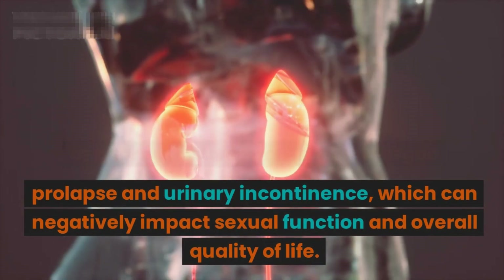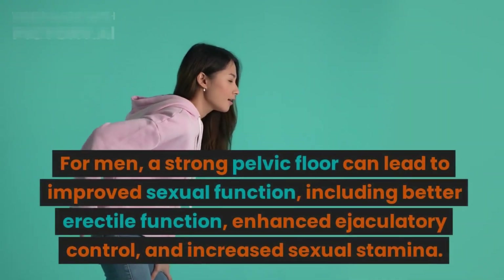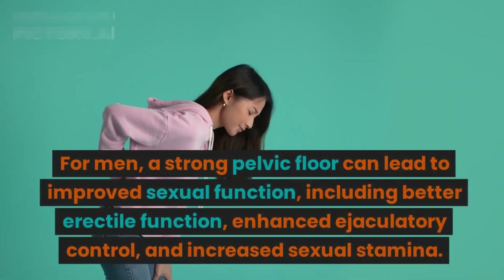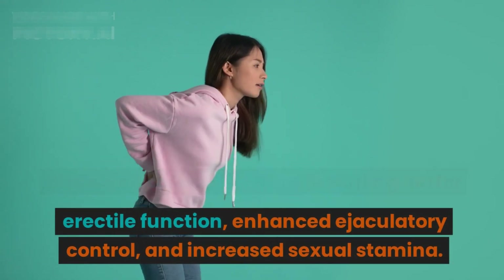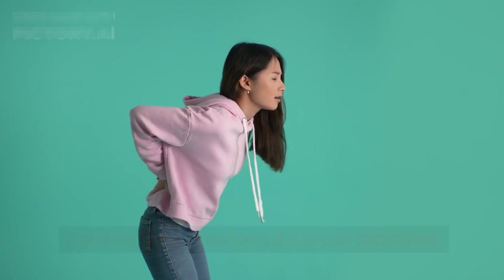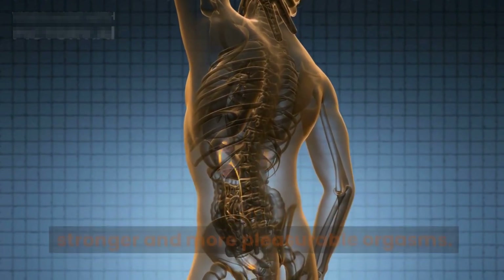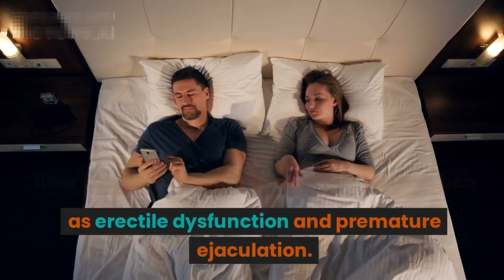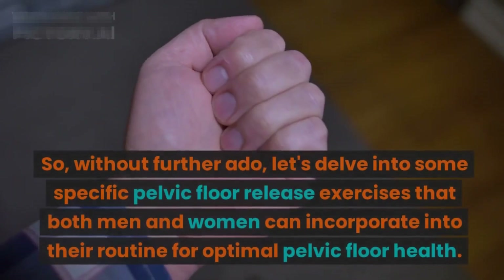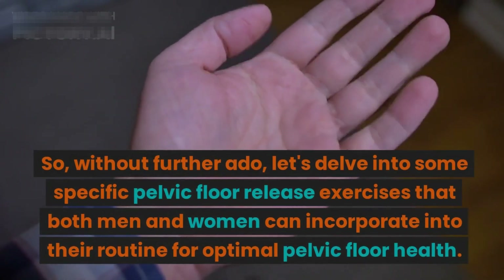For men, a strong pelvic floor can lead to improved sexual function, including better erectile function, enhanced ejaculatory control, and increased sexual stamina. These exercises can also contribute to stronger and more pleasurable orgasms. Furthermore, maintaining a healthy pelvic floor can help prevent or alleviate issues such as erectile dysfunction and premature ejaculation.